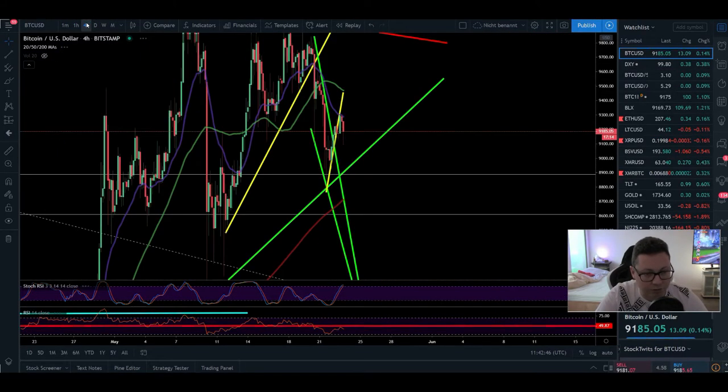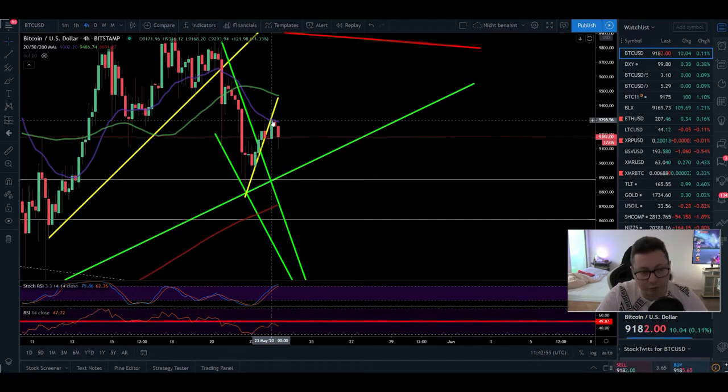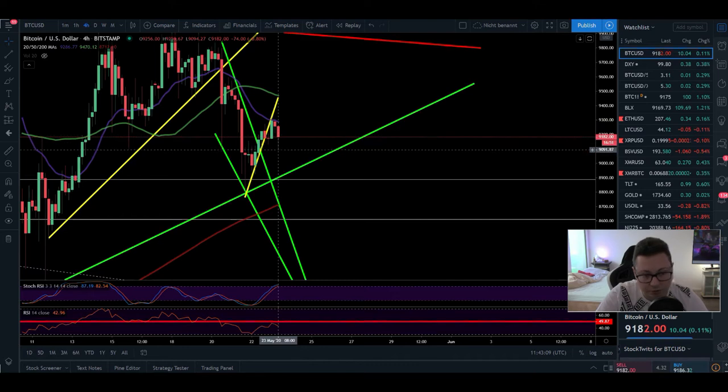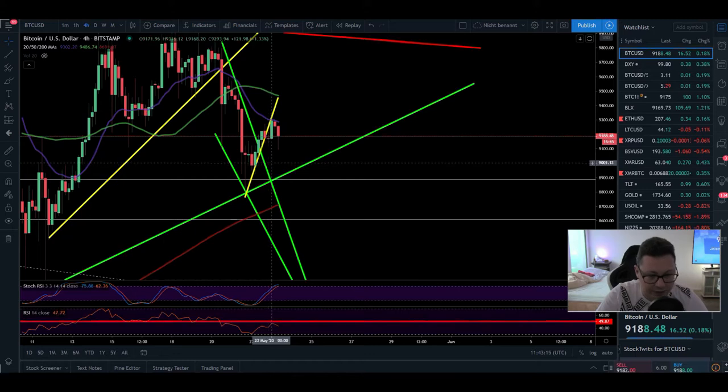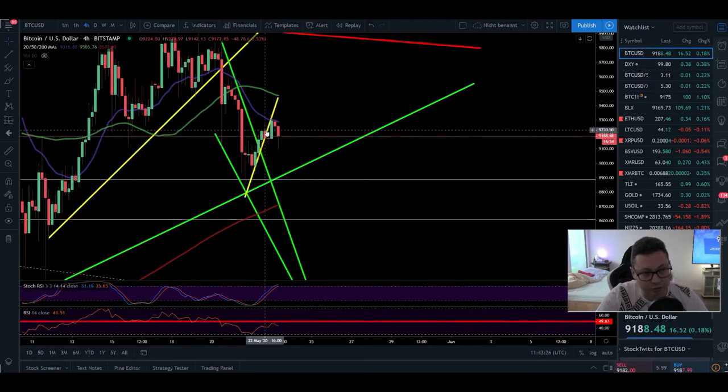Moving over to the 4-hour time frame, you can see that we successfully tested the 20 moving average in the 4-hour — this was my target that I also mentioned in yesterday's video. We tested it, got rejected, and that's why I'm keeping my short open. I still think there's a high chance we go down to retest the $9,000 area. We also got rejected at the 50 level in the RSI and Stochastic is overbought, so the 4-hour is still looking very bearish in the short term.